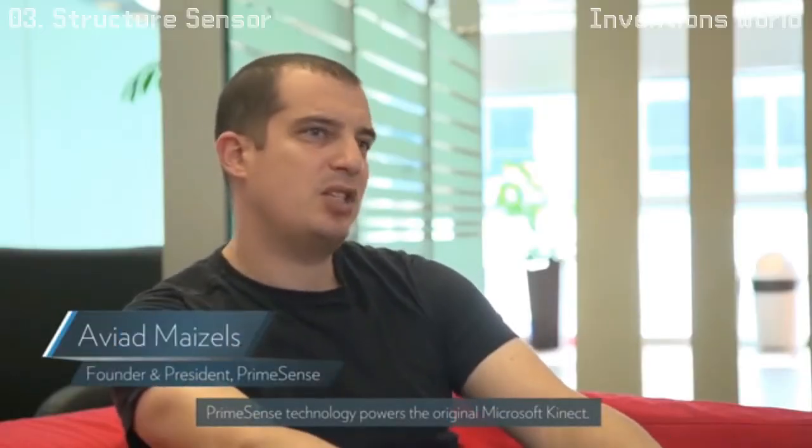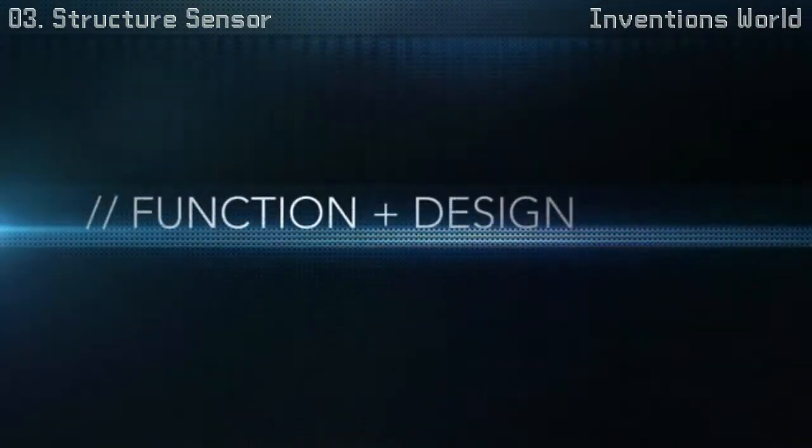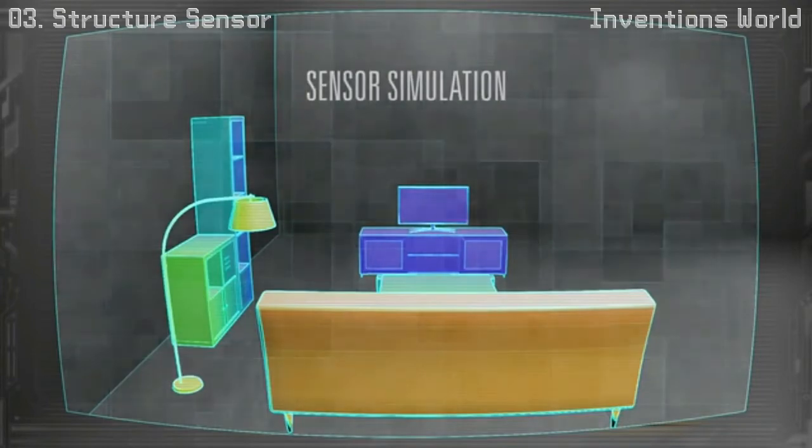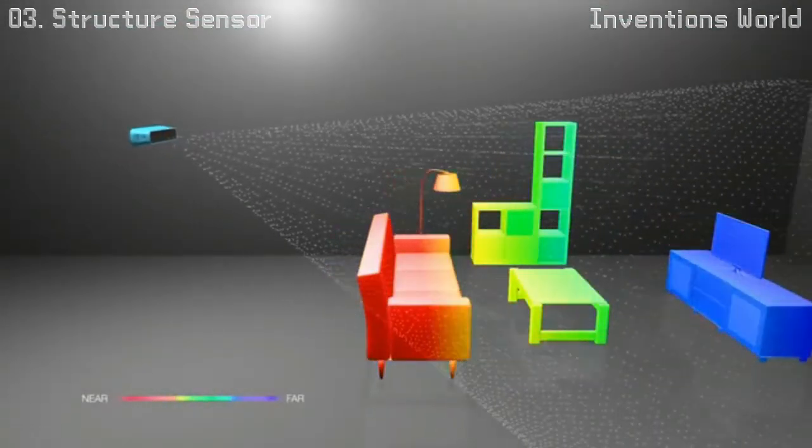Applying 3D technology to mobile devices is an immense challenge, but Occipital is geared to make it happen. Structure works by capturing a pattern of invisible laser-projected light, which allows you to measure thousands of distances all at once.